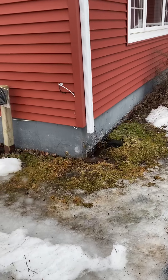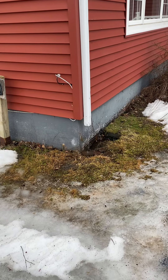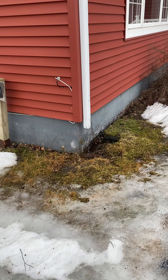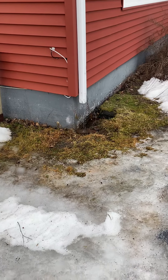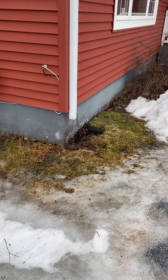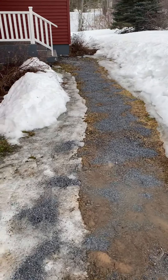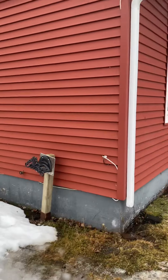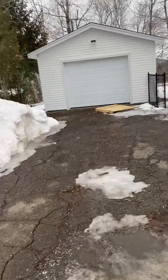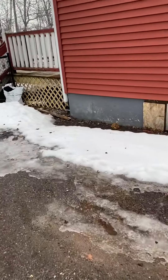Water running right down that downspout — that's a simple fix, but it should have an extension on it letting the water go away from the house, not right down on top of the drain tile. That's a bad situation waiting to happen, but again that's a ten-dollar fix. Your walkway to the front door is also a muckle.